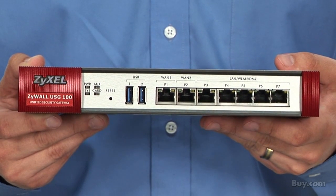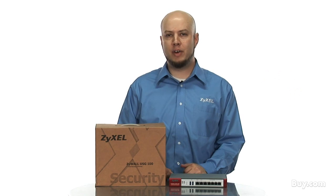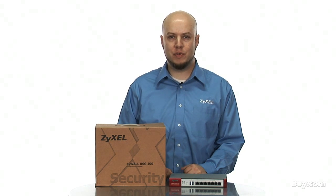The USG100 features dual WAN ports, SSL and IPSec VPN functionality, device and VPN high availability, as well as anti-spam, content filtering, intrusion detection and prevention, and ICSA certified antivirus functionality.